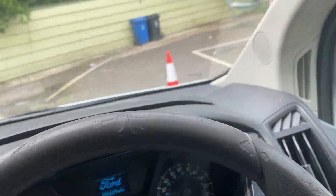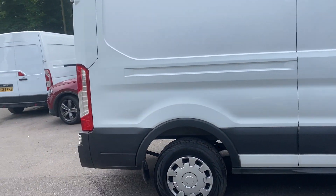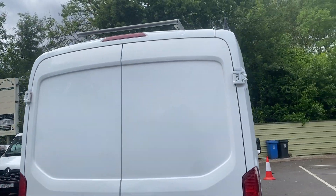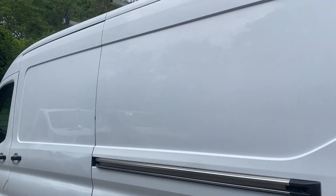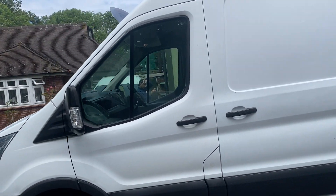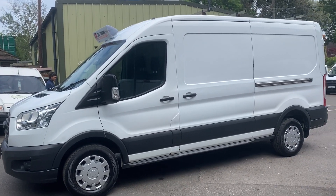The van comes with a one-year warranty — there are no mileage restrictions, just a one thousand pound claim limit per claim. We can arrange finance, we offer free UK delivery, and we do welcome part exchanges. If you have any more questions, please get in contact — our office number is 01753 267270. Thanks a lot for your time, bye bye.